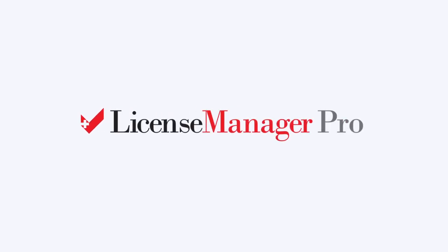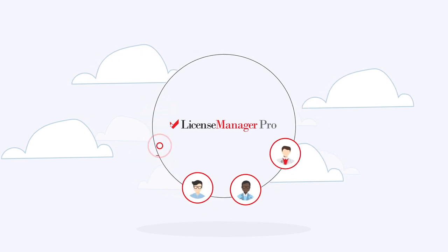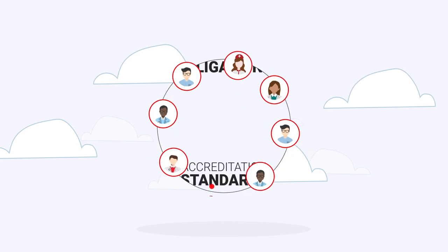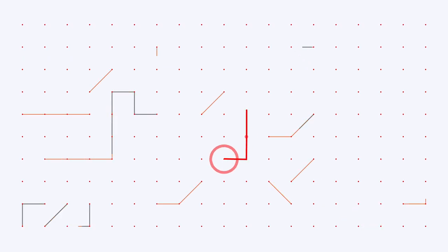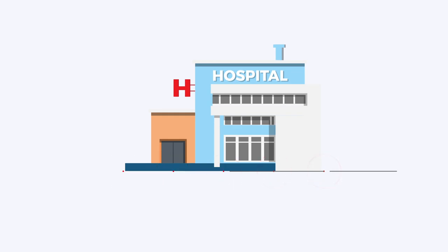License Manager Pro, from PreCheck, is a full-service solution for monitoring your licensed healthcare employees' ongoing compliance with accreditation standards and regulatory obligations. Since 1993, we've helped healthcare organizations simplify talent screening processes. Today, we're trusted by some of the nation's largest healthcare systems.